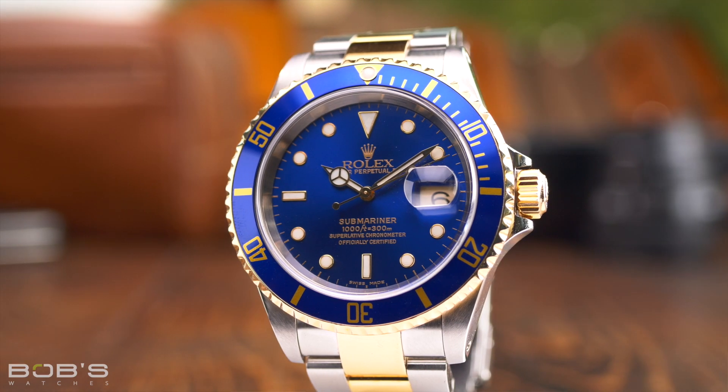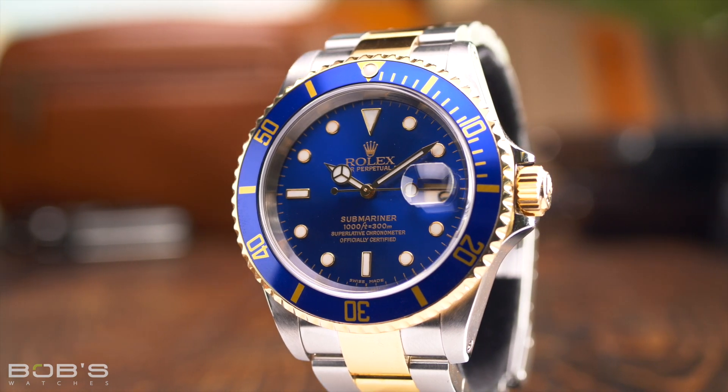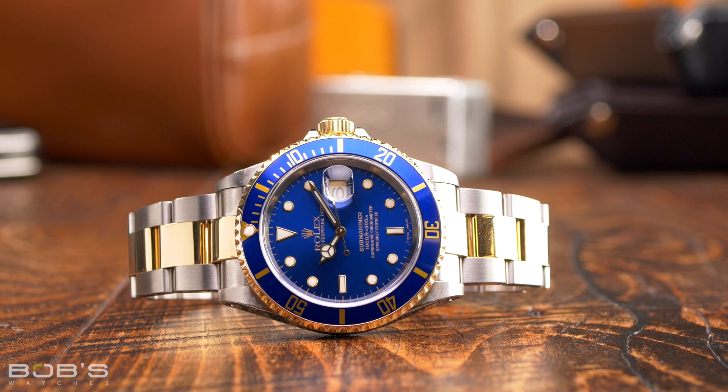While names like Hulk, Smurf, and Kermit all pertain to just one specific reference, the bluesy nickname can refer to any two-tone Submariner watch fitted with a blue dial and bezel. Curiously, the solid gold Submariner watches with blue dials and bezels are just as blue as their two-tone counterparts, yet it is the steel and gold models that go by the bluesy nickname.